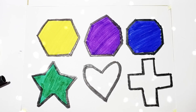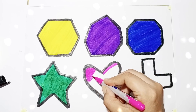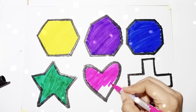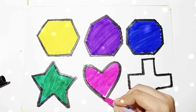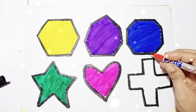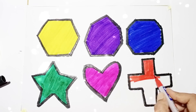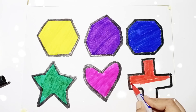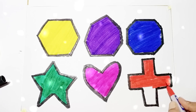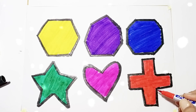Shape name: Star. Pink color. Shape name: Heart. Shape name: Heart. Red color. Shape name: Cross. Shape name: Cross. Shape name: Cross.